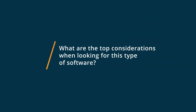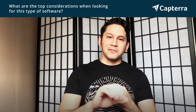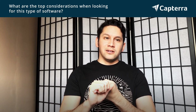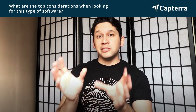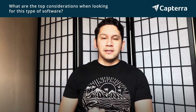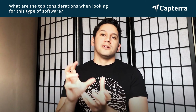The top considerations when looking for this kind of software, I think, are price and how difficult it is to grasp for onboarding. Housecall Pro was easy to grasp and is relatively cheaper than Field Routes. Field Routes has a lot more features, so you'd go to it if you absolutely need those features — if you had that much clientele and needed more than just invoicing and dispatch. But the price is also going to increase with that.